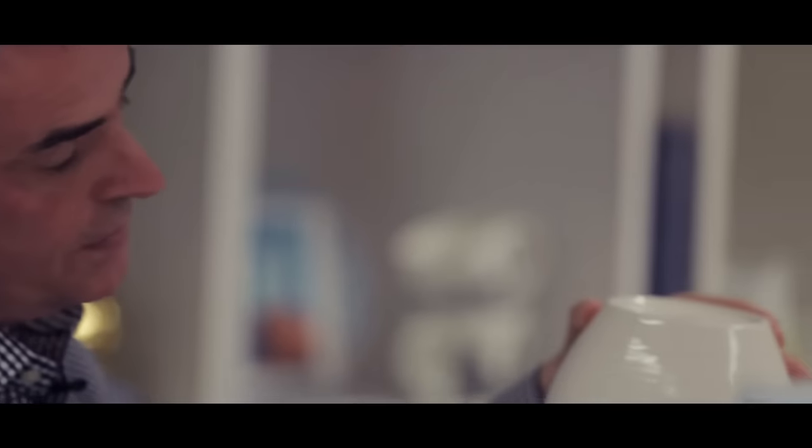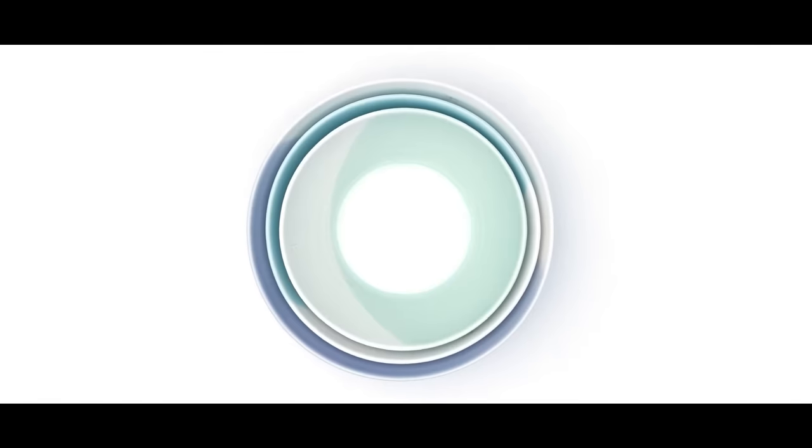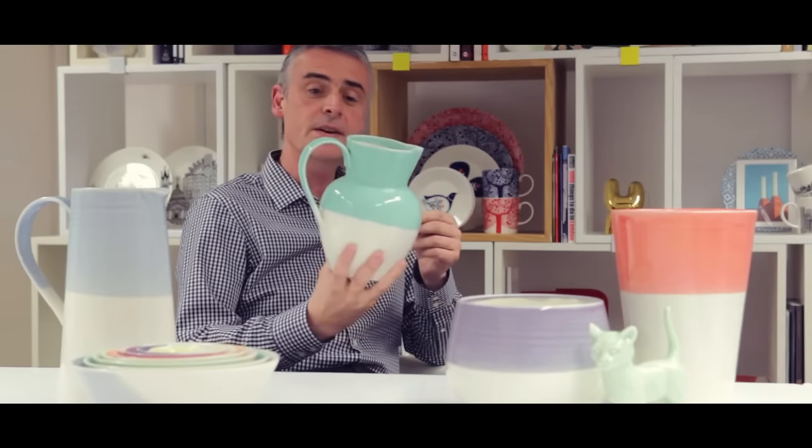We've actually hand-dipped all of these items, so every single piece is slightly different and slightly unique. It's that blend of referencing Royal Dalton's heritage but updating it — and the jug based on the old hunting picture has got to be my absolute favourite.